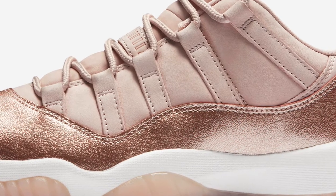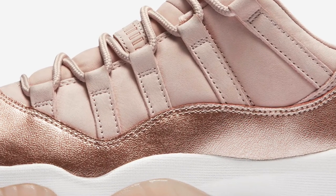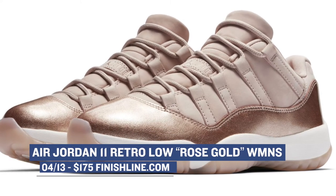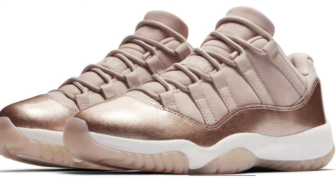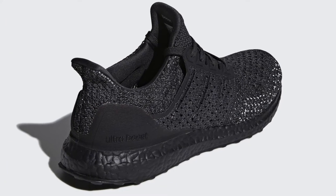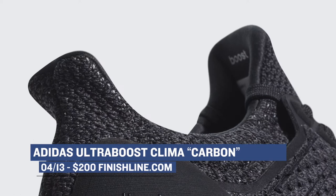Jumping over to Friday, we have a ton of sneakers releasing that I think you guys will definitely be hyped about. First up is the Air Jordan 11 Retro Low in the Rose Gold colorway. This is a grade school or a women's version of the shoe and those will cost you $175. Adidas is also dropping the Ultra Boost Clima on Friday in that Carmen colorway — one of the standout releases for this weekend, and those will cost you $200.